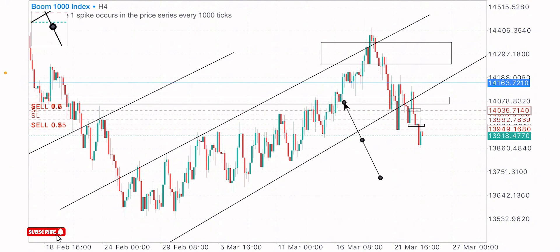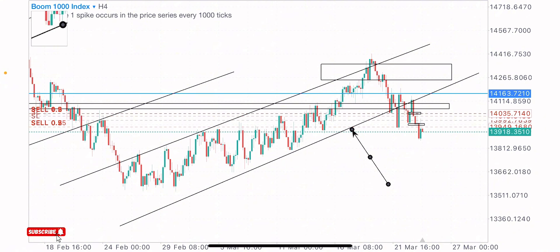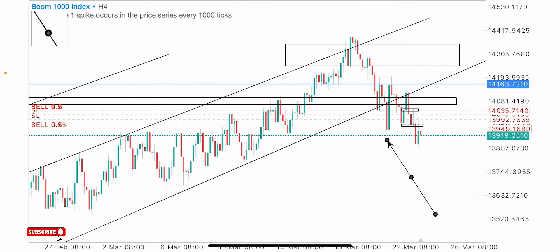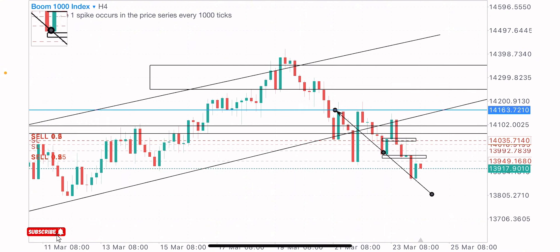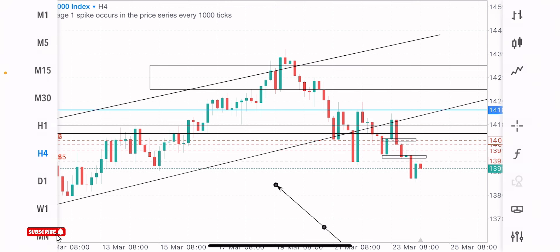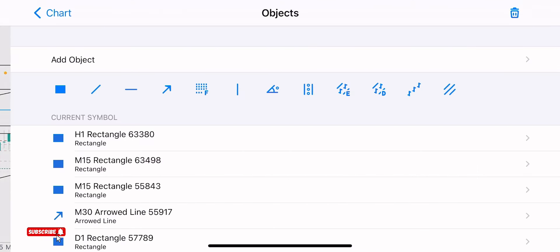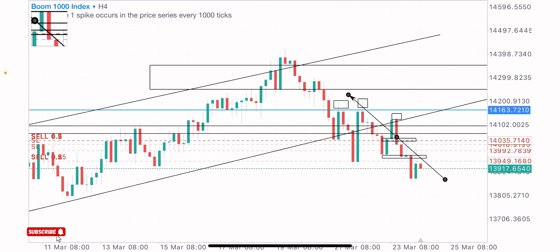We can see price got to this level and met tremendous resistance before breaking above it, giving a retest as support — price moved to the upside. Market was inside this formation, and I knew a breakout was likely to come soon. On price getting to the zone, we had the first breakout where the bulls pushed the market upside to get sellers stopped out. Then the bears pushed the market down a second time, back to this zone. At this point I got interested in selling, expecting the third reaction — which also formed something like a triple top on the 4-hour time frame: first high here, second high here, and third high at this point.